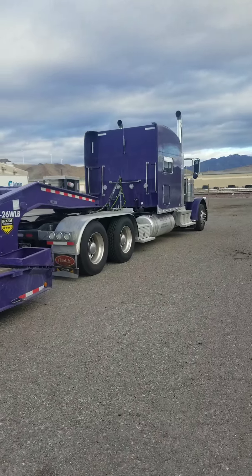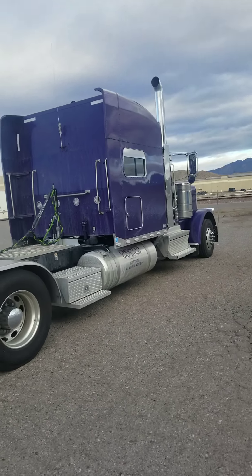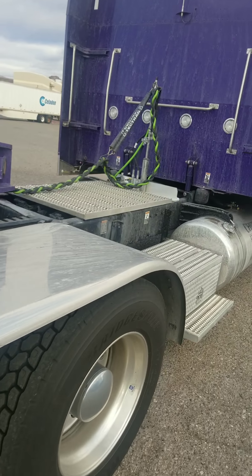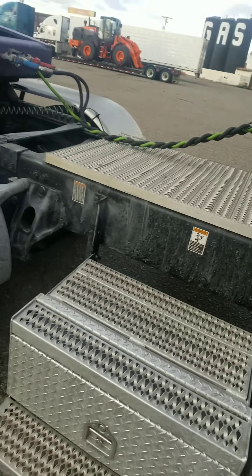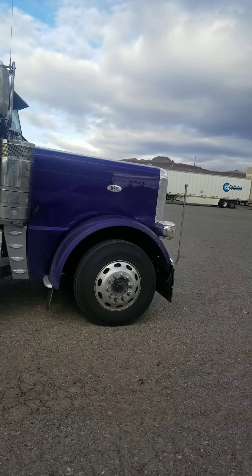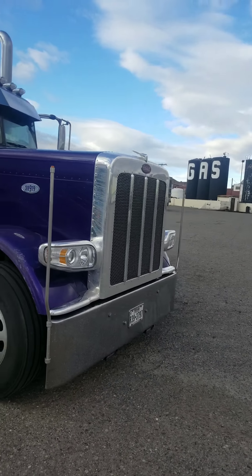Wash truck and trailer. Good hand wash truck. Wash inside the frame. De-grease. Acid wash it all. We're going to acid wash all the aluminum. By acid I mean aluminum brightener. If you know how to use it, it does wonders.